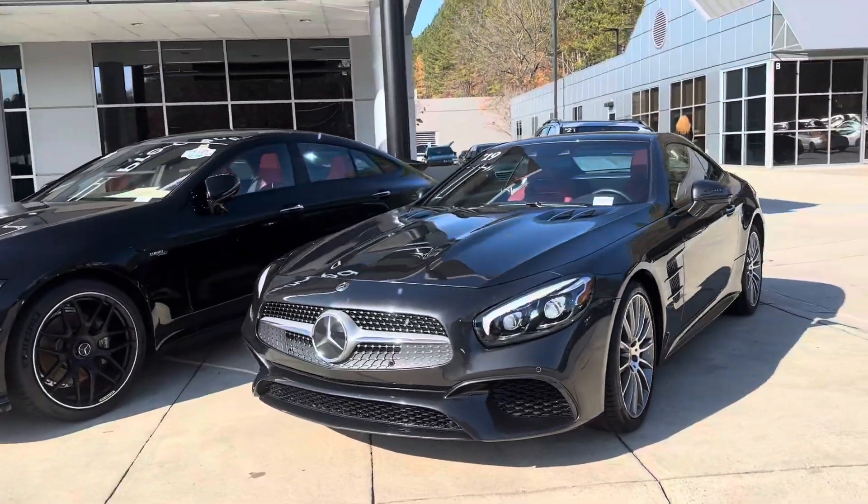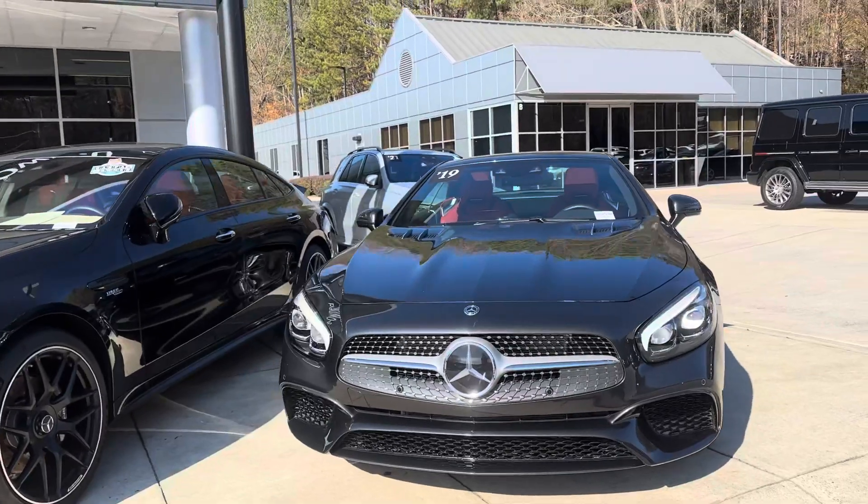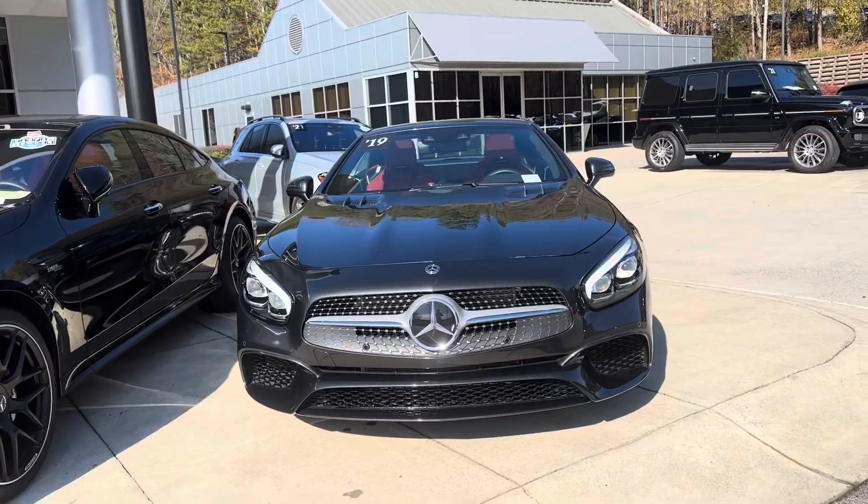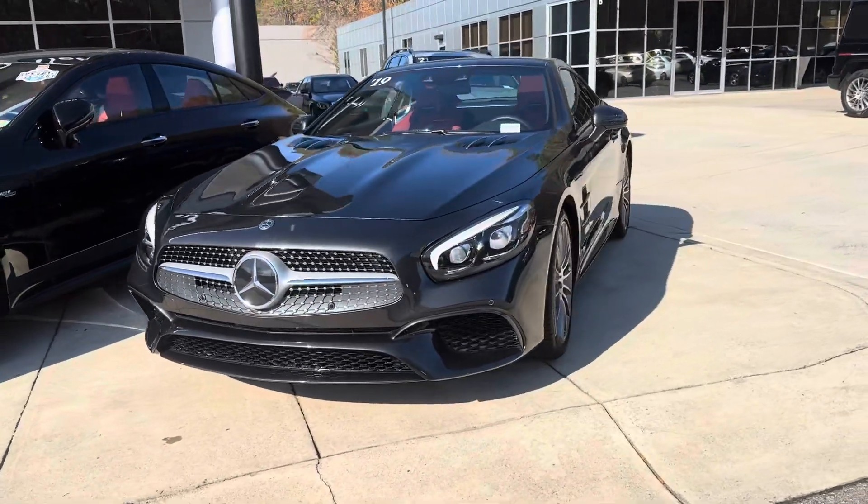Our photographer just took some photos so those will be up live here in just a moment. This is a hot car, and I know you've been trying to decide if you want to make the trip. I think it'd definitely be worth it.